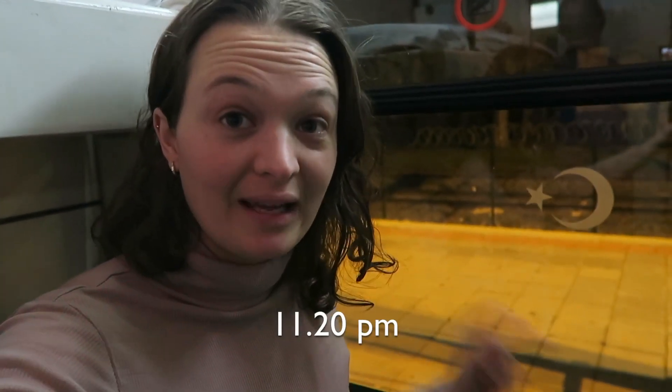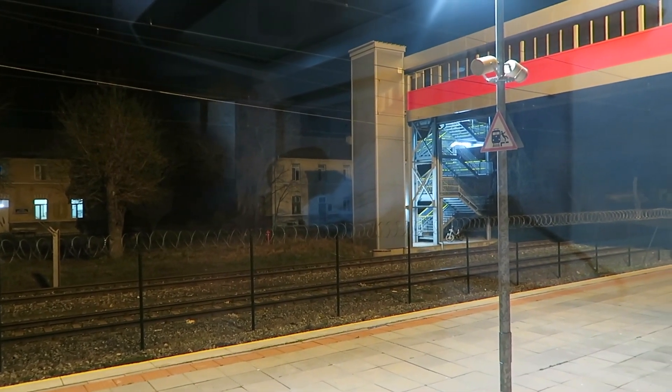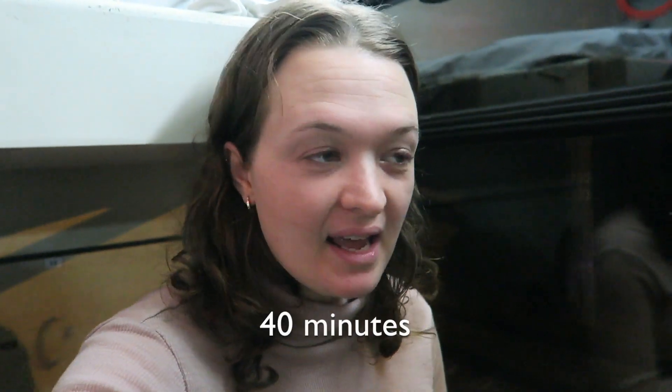We've just got to the Bulgarian border. Tip for you guys: you don't need to get off the train at the border, because the border police come onto the train and take everyone's passports all together. When we get to the Turkey border, that's when we'll have to get out and get our passports stamped. We just got our passports back — from the time they took them to when they returned them, it took 40 minutes. Now we're back moving again and heading towards the Turkey border.